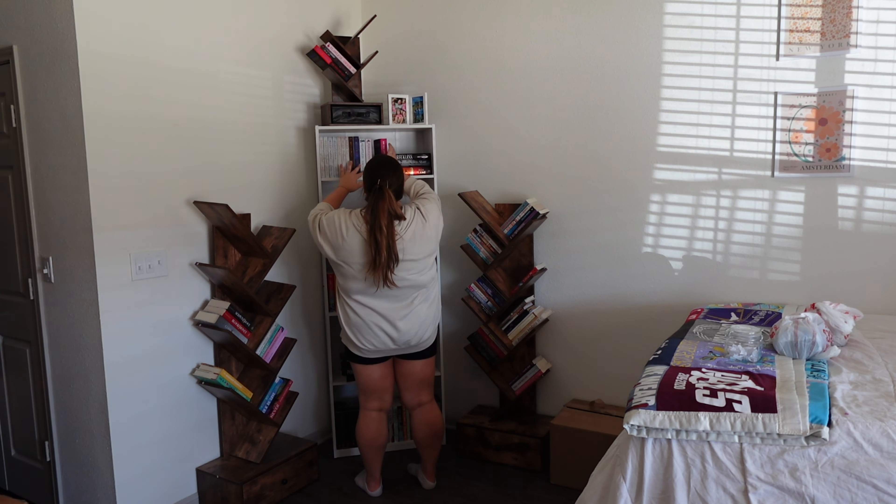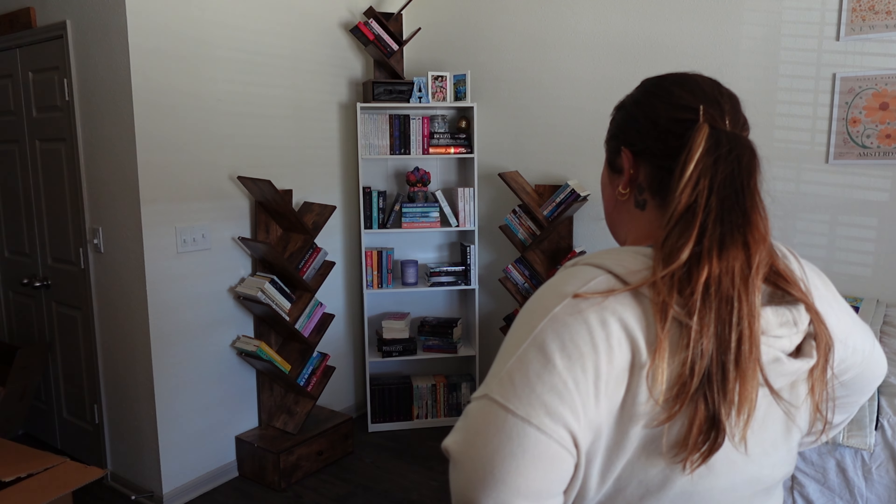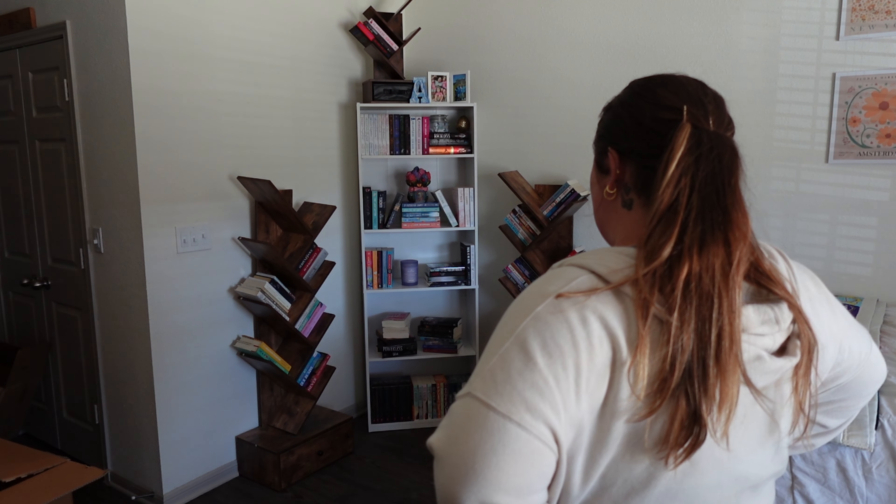I'm stuck. It's this shelf — I don't know what I want to do. I don't have books to go completely across and it's very different vibes, so I don't know what to do with it. When in doubt, ask the group chat. I'm going to ask the group chat.